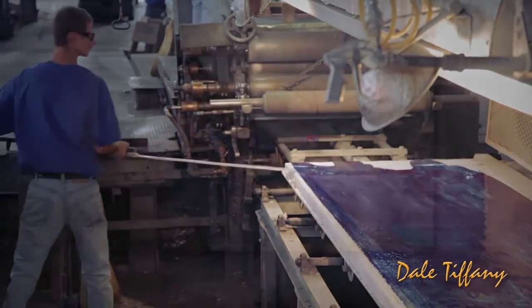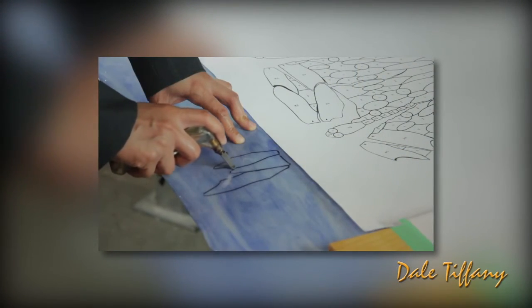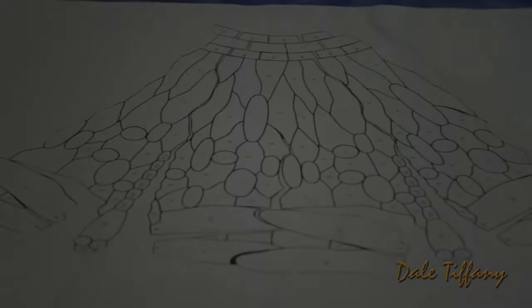This creative process continues at the factory, where each sheet of glass is cut into a myriad of small pieces according to a master design pattern. Since glass can happen...